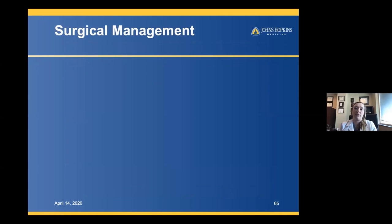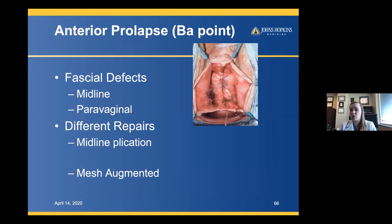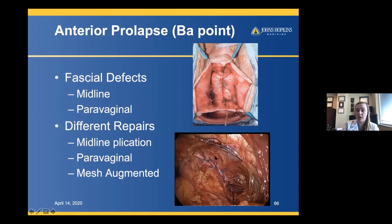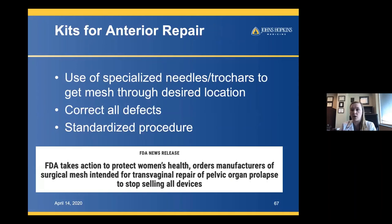If they want surgery, consider the compartment. Isolated anterior prolapse is frequently combined with apical prolapse. For anterior repairs, most of us do a midline plication, but there is also a paravaginal defect repair — an abdominal re-approximation of torn fascia. Augmented mesh for anterior repairs has fallen out of favor; the FDA has taken the transvaginal mesh kits off the market, so that's no longer something we can discuss as a standard option.